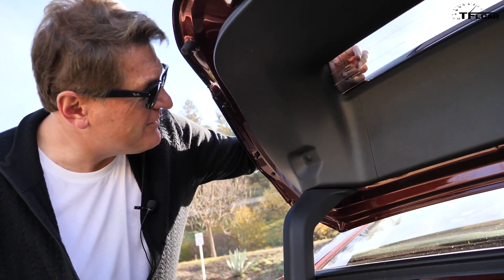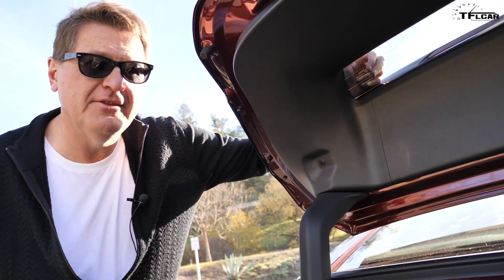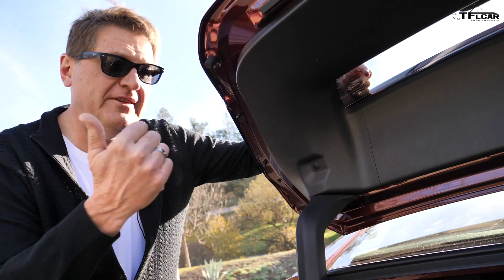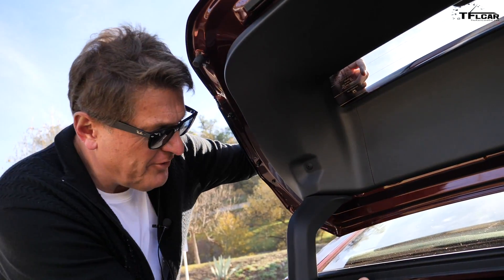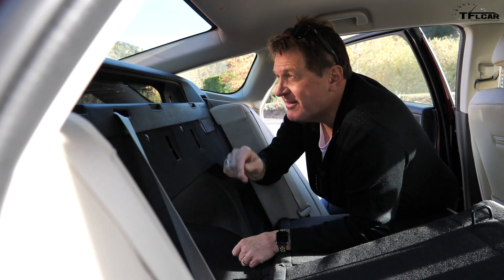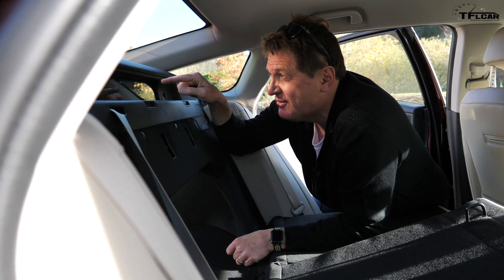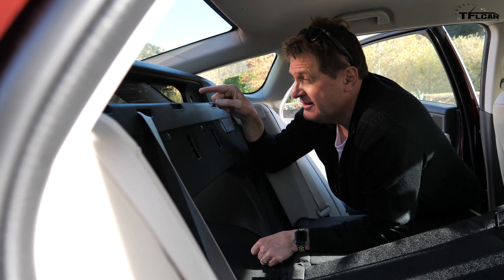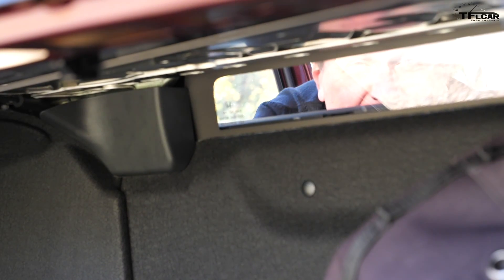One of the coolest features of this Clarity is a glass panel built into the trunk, kind of like the old CRX. For it to be functional so you can see out the back, there's a ski pass-through when you fold the rear seat — you can see me waving through it — plus a glass panel right there, so you can see through both panels all the way to the rear when backing up. Pretty cool.